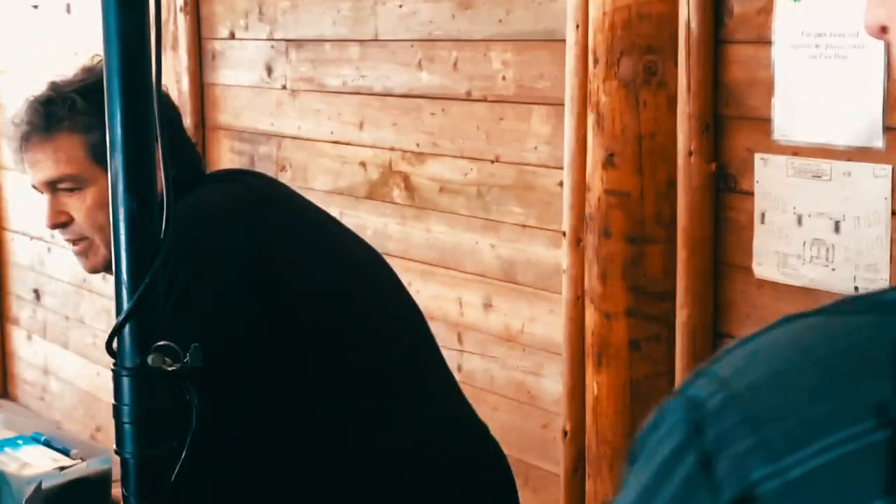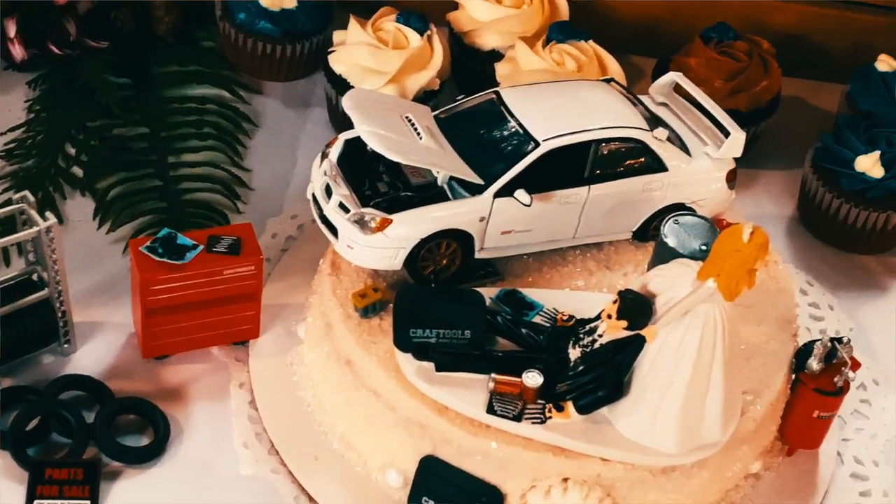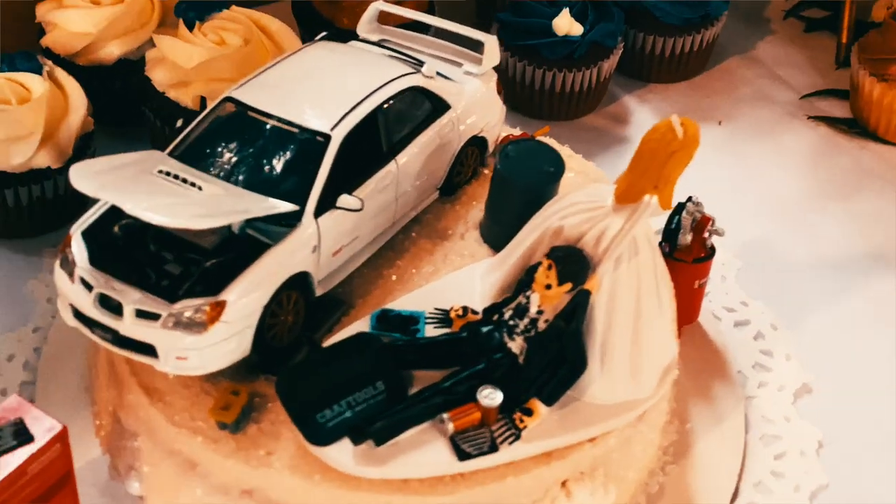At the reception, introduce yourself to the DJ and ask for a few minutes' warning before transitioning from dinner to any other major event — that way, if you're on a bathroom break or adjusting equipment and the DJ suddenly starts the activities, you don't miss everything. If the ceremony and reception are at the same location, you'll have a few minutes ahead of time to slip in and photograph the centerpieces and the cake before the guests arrive.